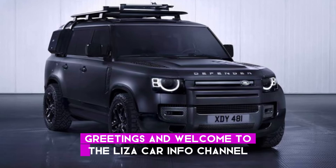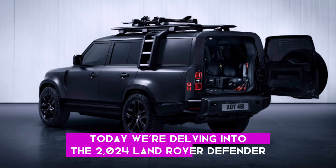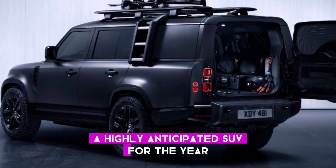Greetings, and welcome to the LizaCarInfo channel. Today, we're delving into the 2024 Land Rover Defender, a highly anticipated SUV for the year.